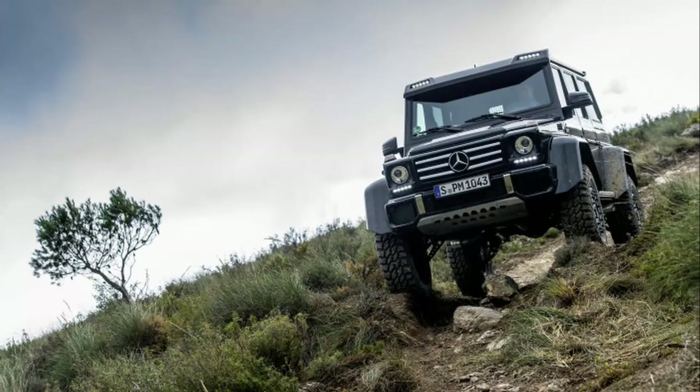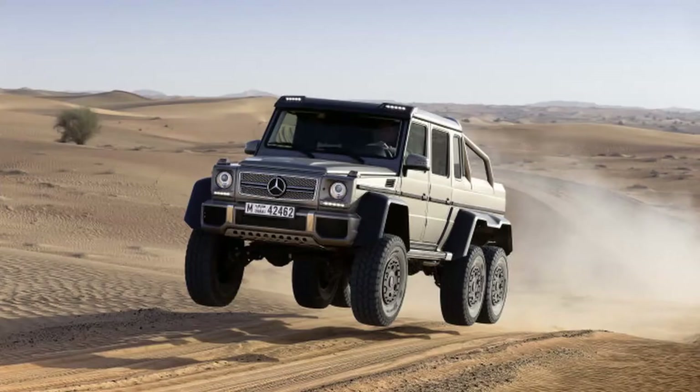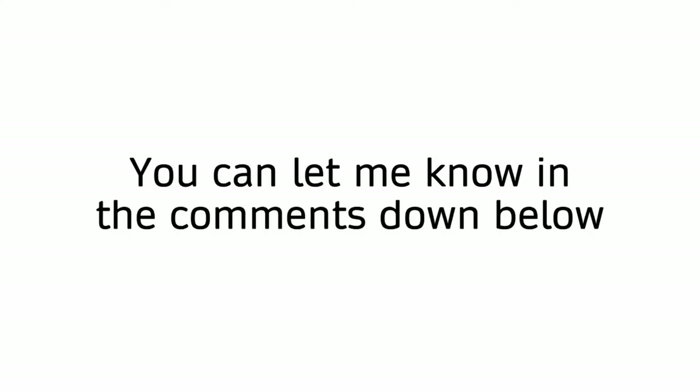But as crazy as these vehicles seem, you've got to give it to Mercedes for making them. Is there any other brand that makes something as crazy as this? I don't know any, but you can let me know in the comments if you do.